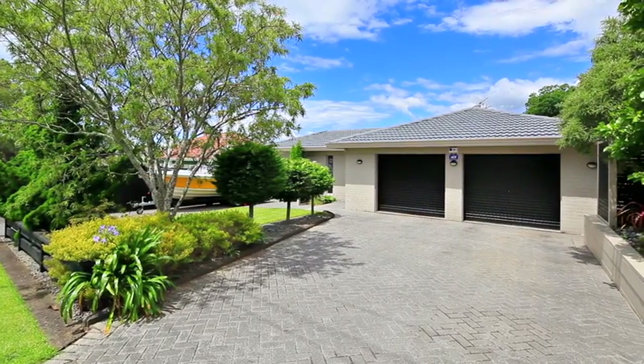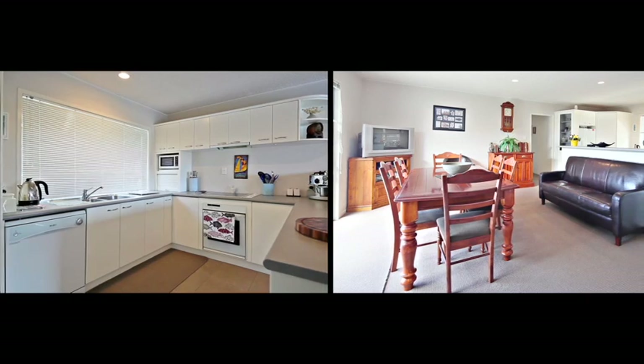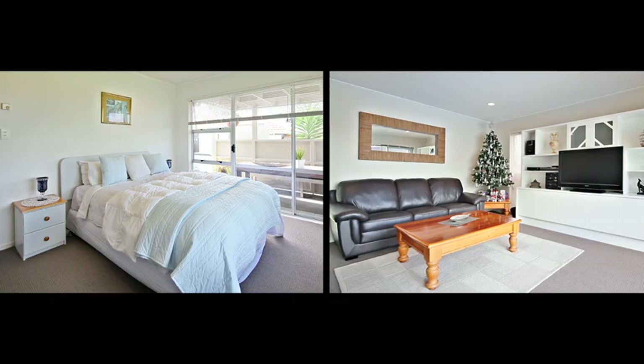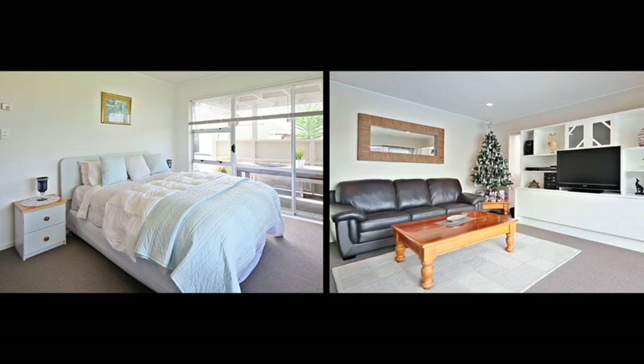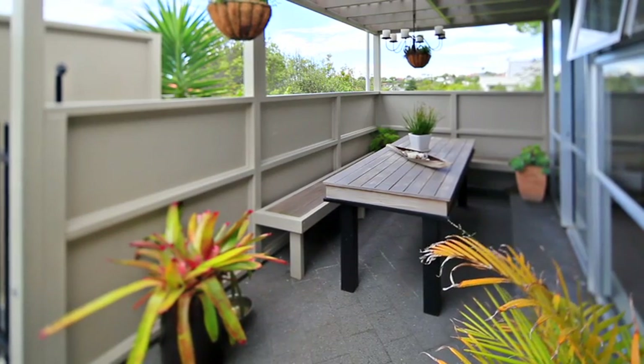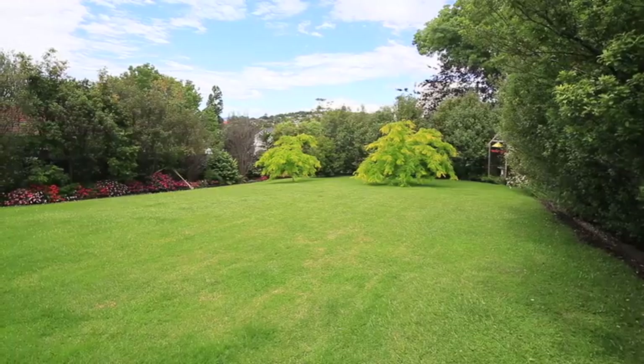This stylish picture window, welcoming you to this immaculately presented home, sets the scene for rest and relaxation. Easy care and one level, with well-separated living areas, this beautiful home wraps around a picturesque central sparkling pool and entertaining courtyard that leads onto a generous private rear lawn and garden.